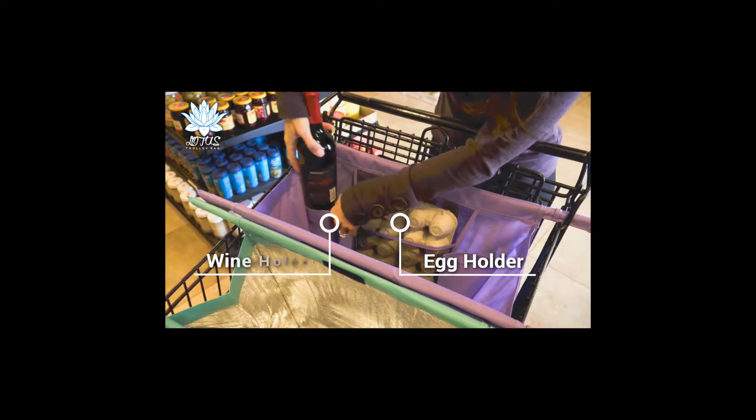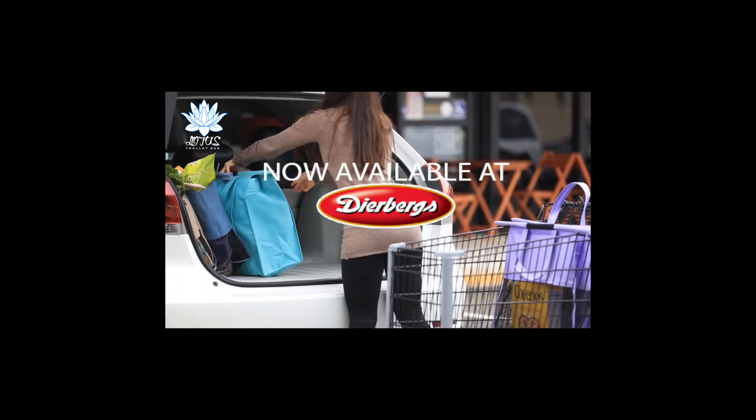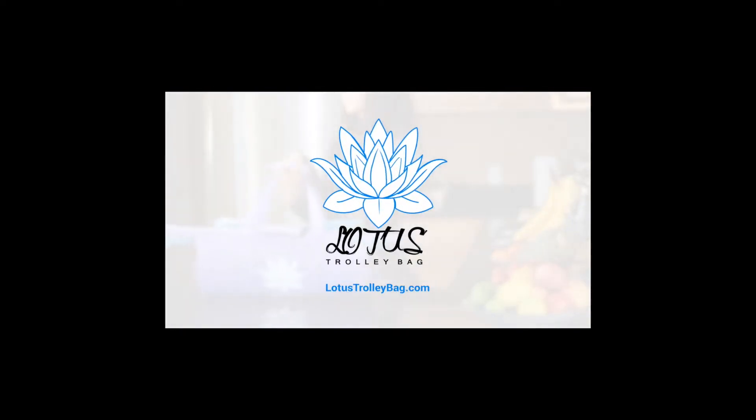Lotus Trolley Bags are reusable, washable, and all the poles are removable. Get yours today at LotusTrolleyBag.com and experience the difference.